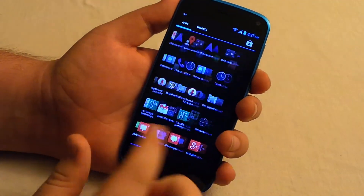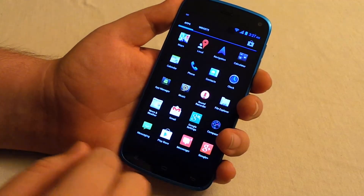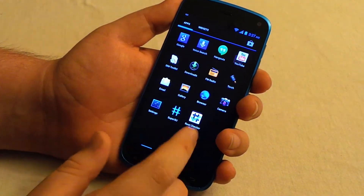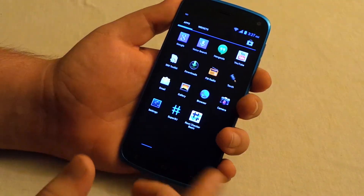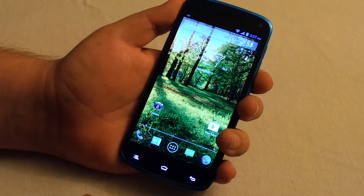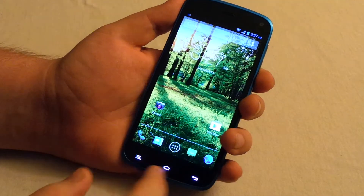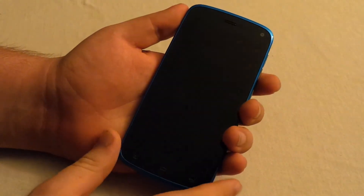You may notice this phone is fast — there's no lag at all. For $230 I think it's a great phone, a great deal. It's basically a Galaxy S3 for half the price.